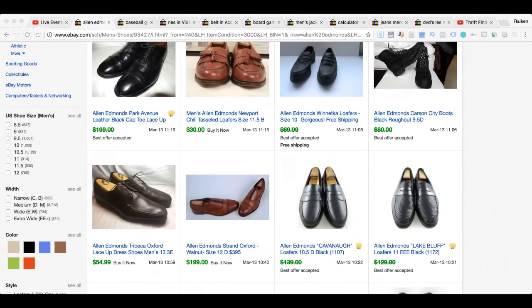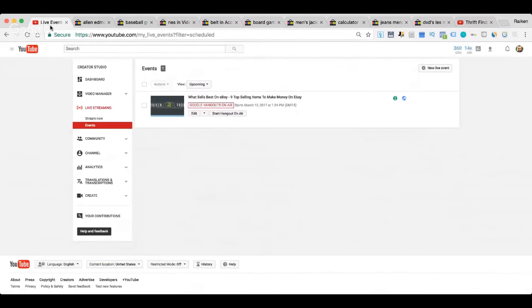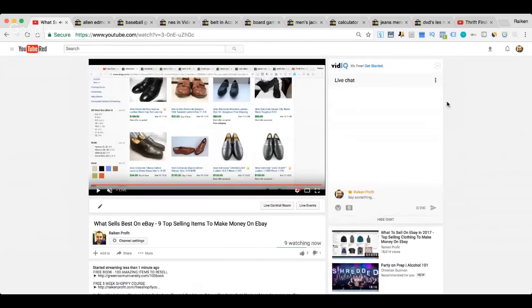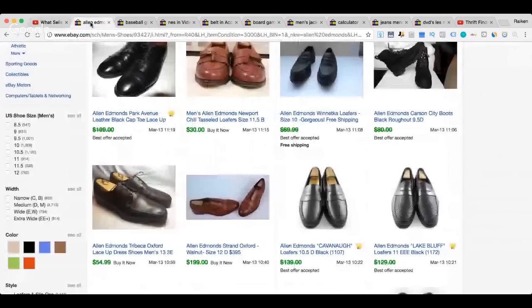Hello everybody on YouTube, Steve here from Rake and Profit, rakeandprofit.com. Today's live show we're going to be talking about what sells best on eBay — my top nine items that I like to sell on a regular basis. I have the chat open and I'm jumping back and forth between items I really like to sell and the feed.